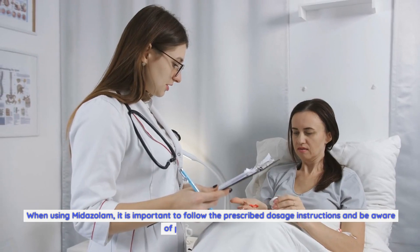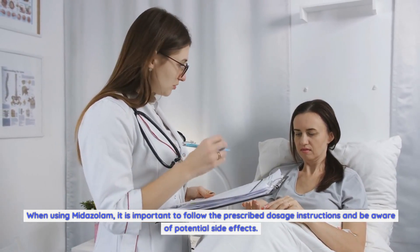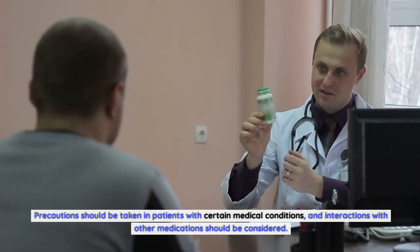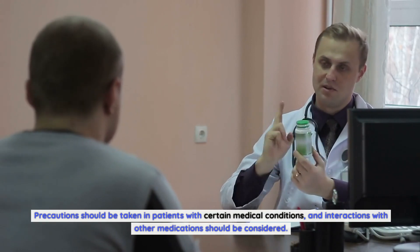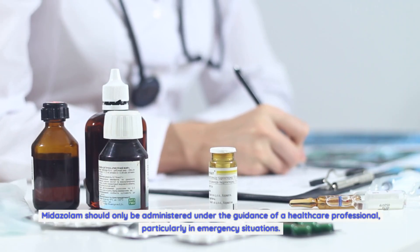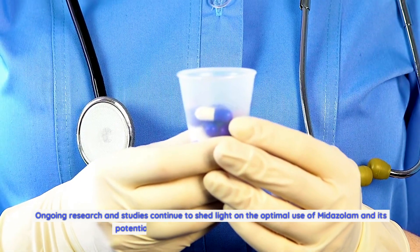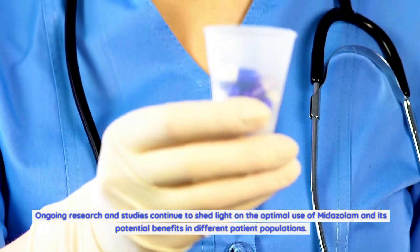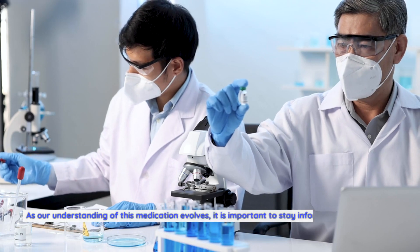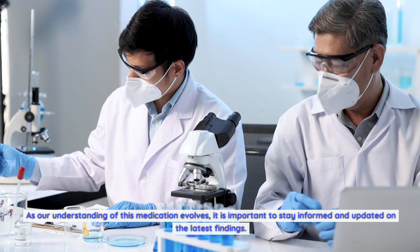When using midazolam, it is important to follow the prescribed dosage instructions and be aware of potential side effects. Precautions should be taken in patients with certain medical conditions, and interactions with other medications should be considered. Midazolam should only be administered under the guidance of a healthcare professional, particularly in emergency situations. Ongoing research and studies continue to shed light on the optimal use of midazolam and its potential benefits in different patient populations. As our understanding of this medication evolves, it is important to stay informed and updated on the latest findings.